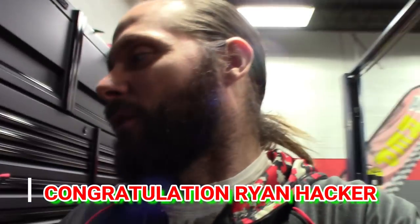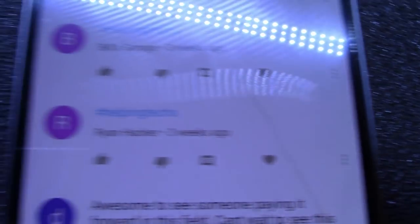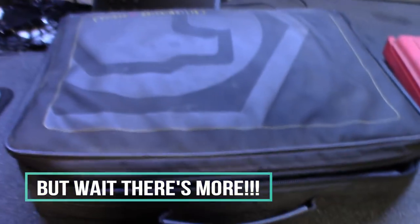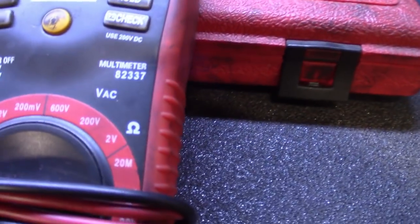But no — the winner is Ryan Hacker! That's the winner. He was number 122. I've got it here on my phone — you can see without the glare — Ryan Hacker, you're the winner, man, congratulations! Contact me on my email, Ryan, and let me know which tool you choose. We've got the MACO Determinator, the MACO compression tester, the Blue Point kit, and I'm throwing in one more — the Craftsman multimeter, part number 82337. Let me know which one you want and I'll get it out to you.